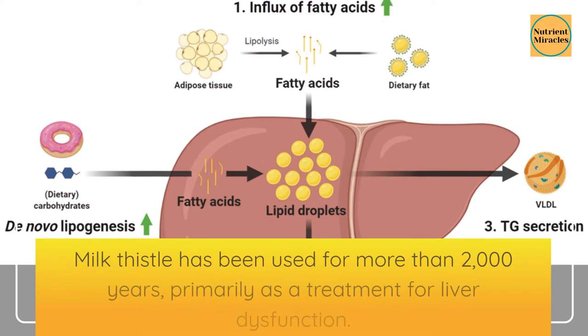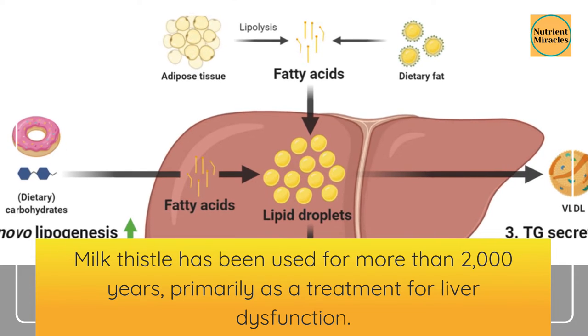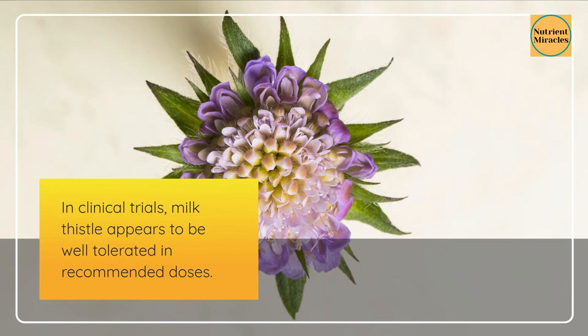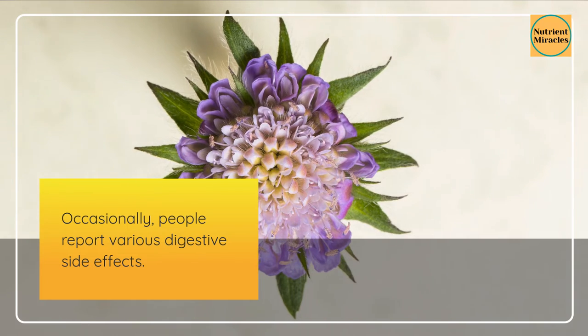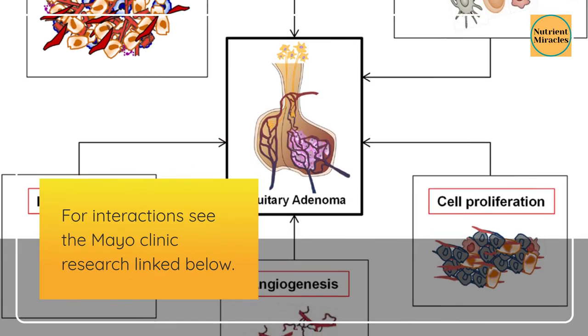Milk thistle has been used for more than 2,000 years, primarily as a treatment for liver dysfunction. In clinical trials, milk thistle appears to be well tolerated in recommended doses. Occasionally, people report various digestive side effects. For interactions, see the Mayo Clinic research linked below.